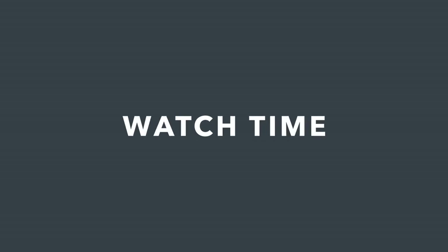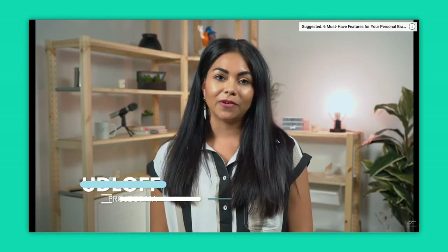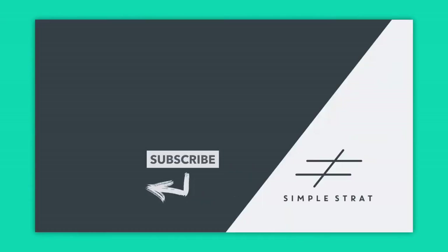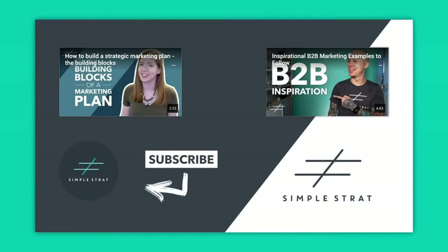Number five: watch time. YouTube cares a lot about keeping people on their platform, so if you can increase your watch time, YouTube will reward you with higher rankings. We have a ton of videos about video production, so make sure you check those out to learn how to keep your audience engaged and your content relevant. Plug your existing content and work on optimizing your channel to encourage your viewers to watch more of your videos. Use YouTube cards and end screens to your advantage.